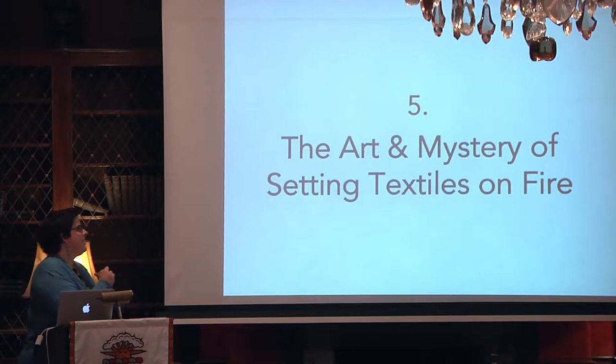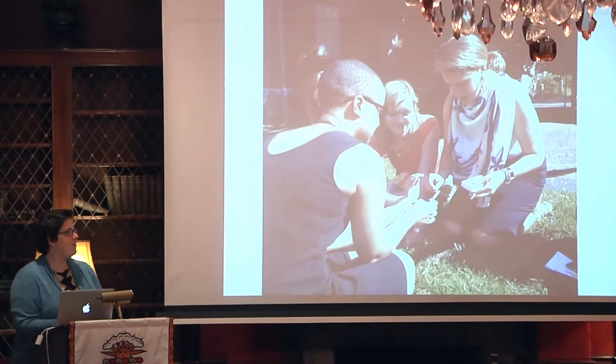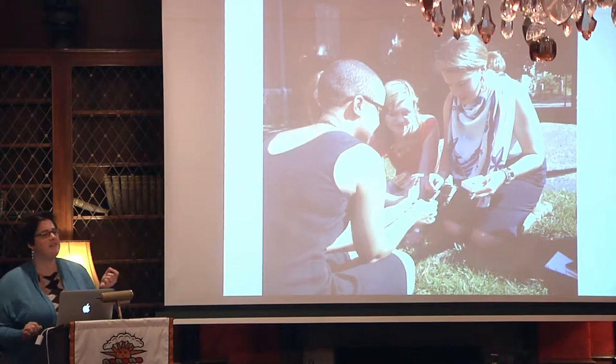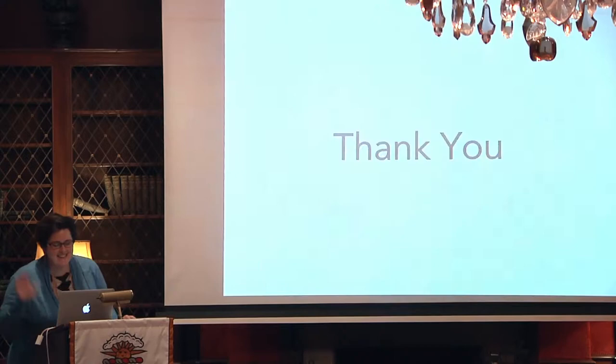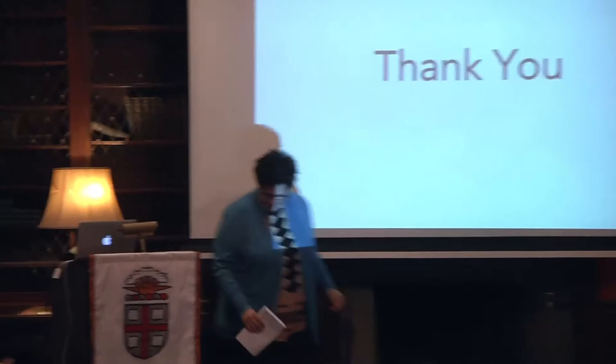Final thing: the art and mystery of setting textiles on fire. I'll leave you with a bit of practical information — if you set little textiles on fire you can actually identify them by the way they smell. Cotton smells like paper, wool smells like hair, silk smells like meat, and Petra Kim smell really bad.